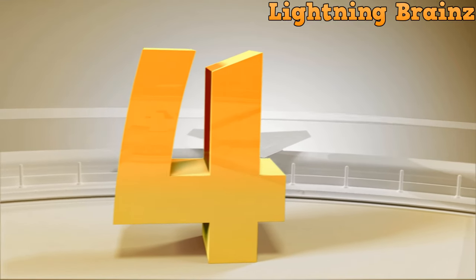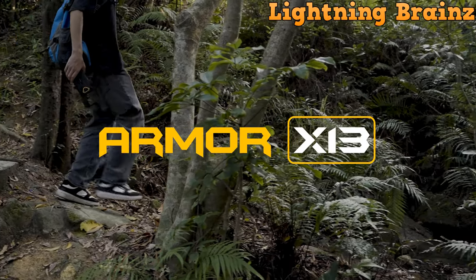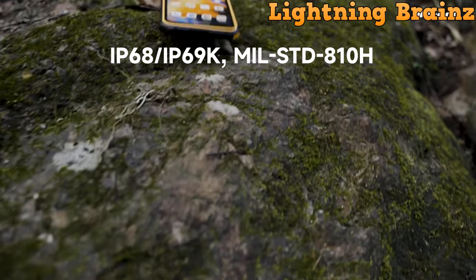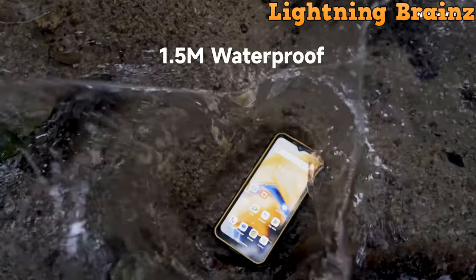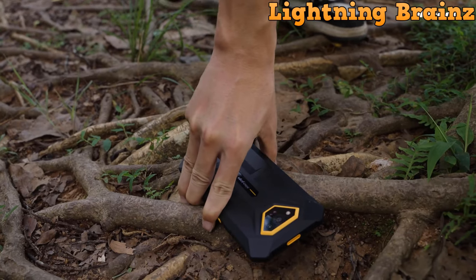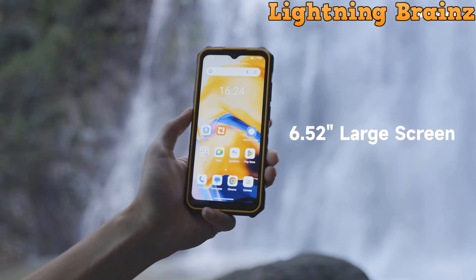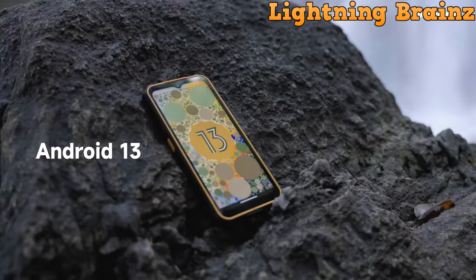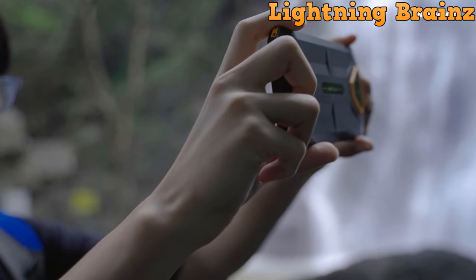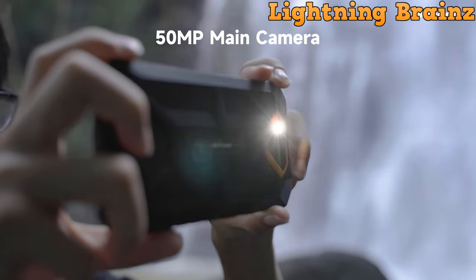Number 4: Ulefone Armor X13. The Ulefone Armor X13 rugged smartphone sets a new standard for durability and performance, ideal for those who need a reliable device in tough environments. With IP68/IP69K and MIL-STD-810H certification, it's built to withstand water, dust, and drops, ensuring it stays functional even in harsh conditions. Sporting a 6.52-inch HD-plus display, the Armor X13 offers impressive visuals for multimedia consumption. Its advanced camera setup includes a 50MP main camera and a 24MP Night Elf 2.0 camera, enabling you to capture clear and detailed photos even in low-light situations.